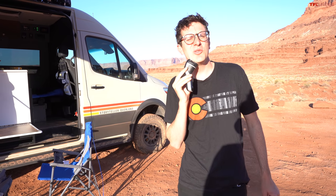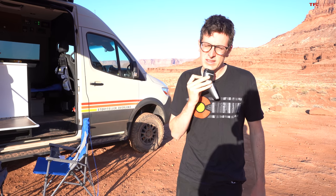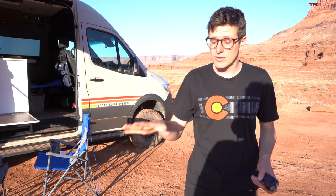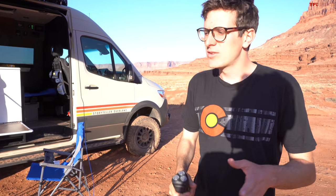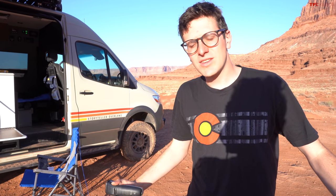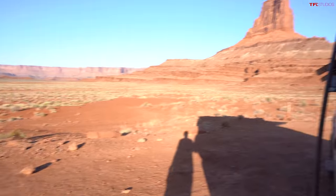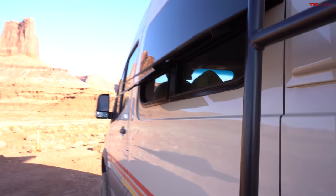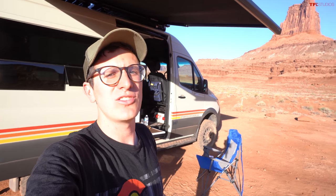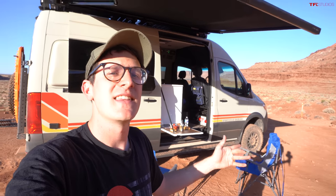It's day two. Tommy, how was your night in the Storyteller Overland? Pretty good. It sleeps three - there's a main bed and a seat that converts into a bed. It's a little short if you're over six feet, so I slept diagonally. I had a little window by my bed which was nice. Here we go - the full tour of the Storyteller Overland Beast Mode 4x4 Sprinter, inside and outside.